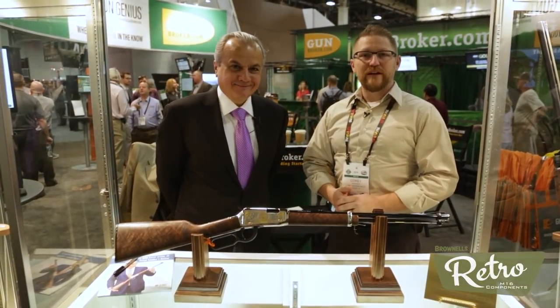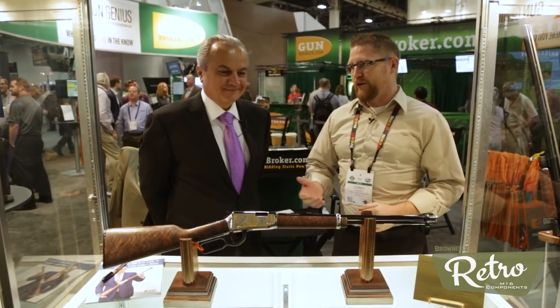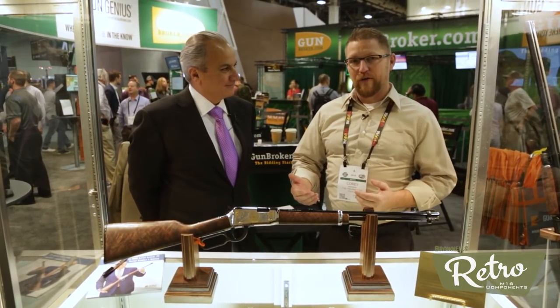Hey everybody, welcome to SHOT Show 2018. I'm Cory Wardrop with the Firearm Blog TV, TFB TV. We are here with Anthony Imperato, the president and owner of Henry Firearms.